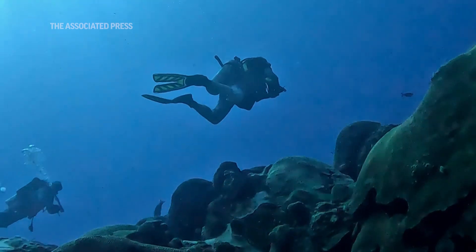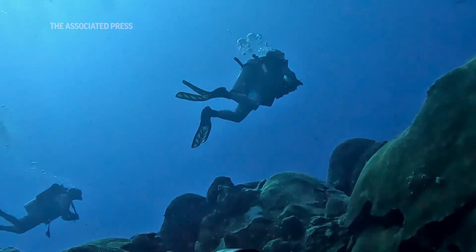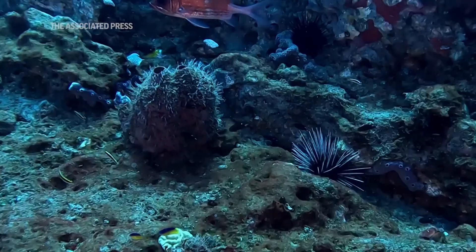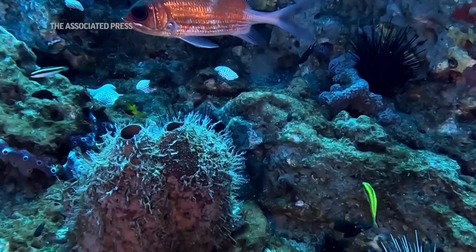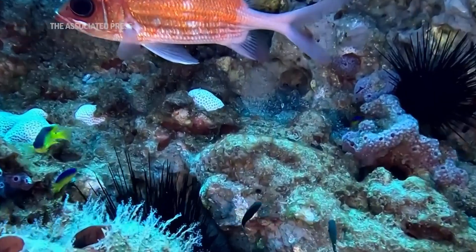When ocean temperatures get warm, that is not good for coral reefs. Corals get stressed and then they turn white and bleach. When corals bleach and don't have enough time to recover because temperatures stay too warm, the corals die. And if you don't have corals, you don't have a reef. If you don't have a reef, fish don't have a place to live, and that changes fishery dynamics and what fishermen can catch — then the whole ecosystem can change.